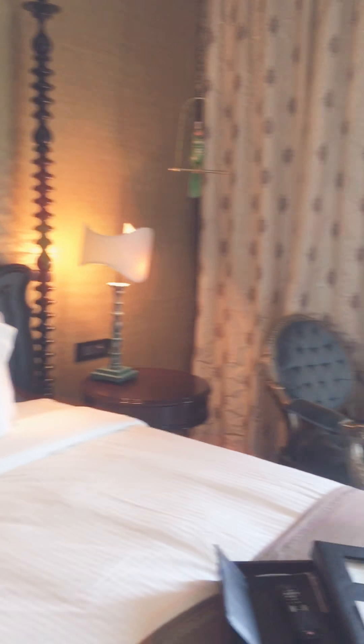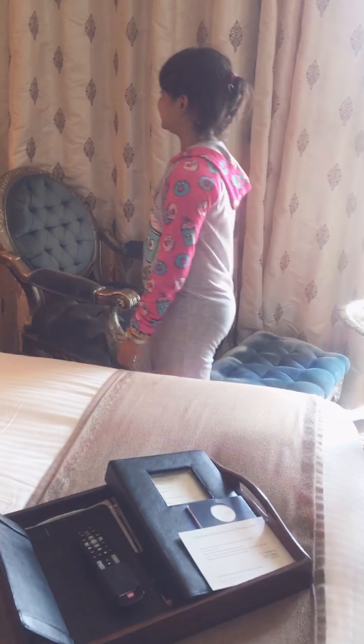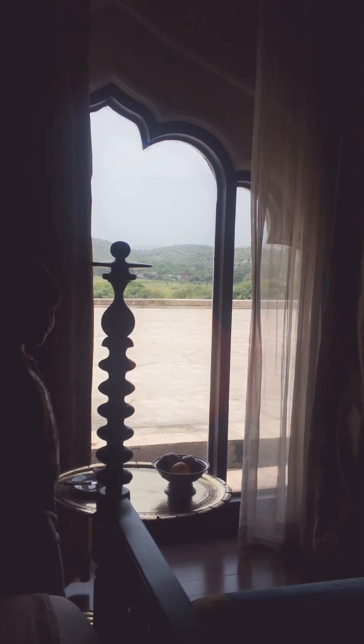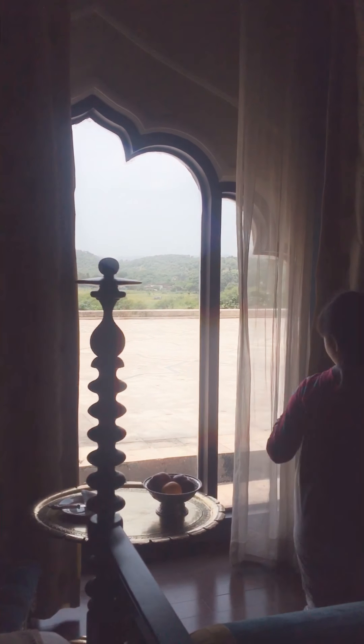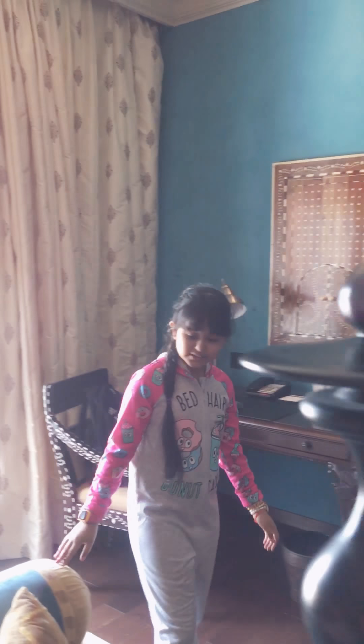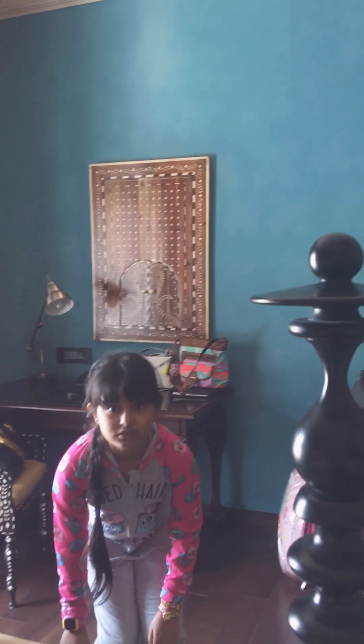This is the Fairmont Gold Room and we have a nice parrot down there, which is very pretty. Hey, little one. And that's the view from the room — the Aravalis from here, which is so pretty. And there's the sitting area which we have. And the TV.